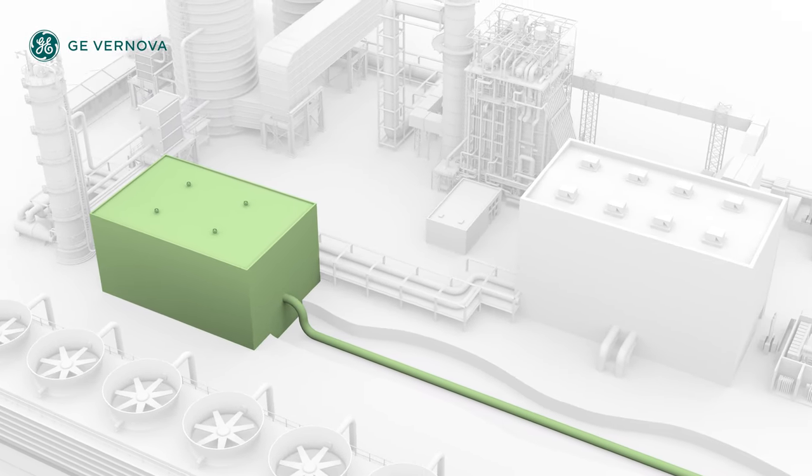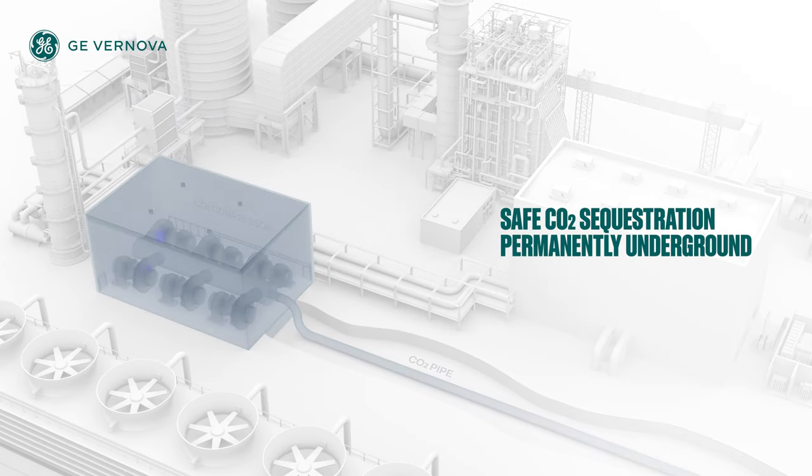The pure CO2 is dried and compressed, allowing for safe transportation and sequestration.